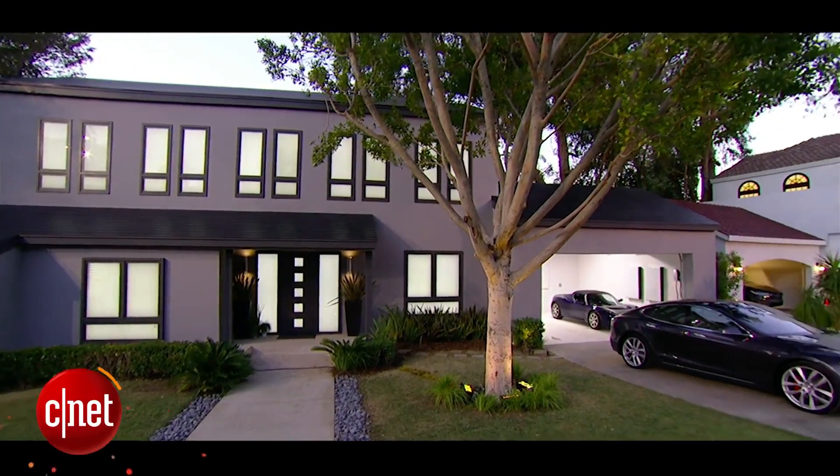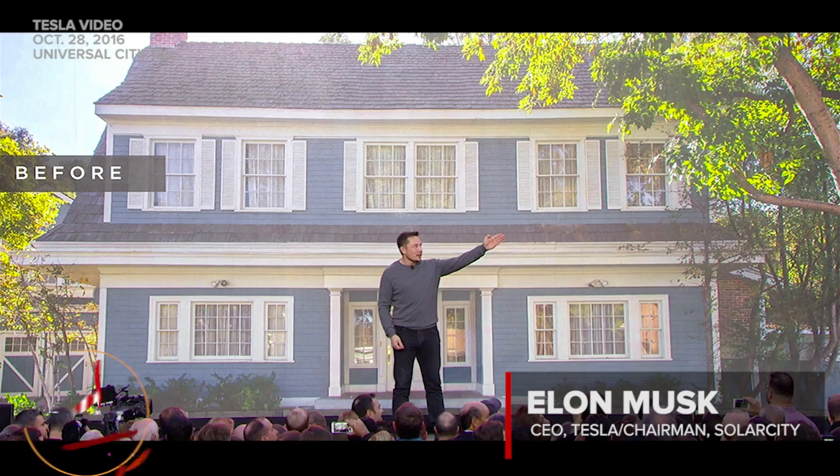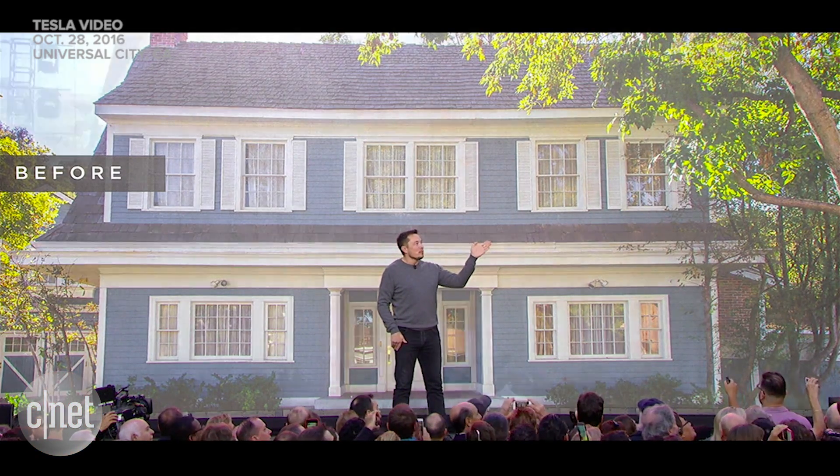The interesting thing is the houses you see around you are all solar houses. We're going to show you — this is the before shot of that house over there. That's what it looked like before. Now that's all solar.